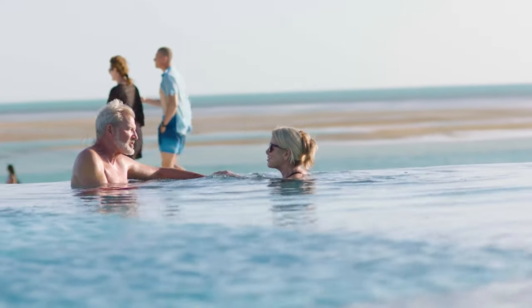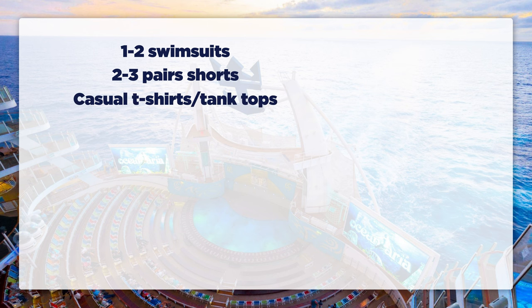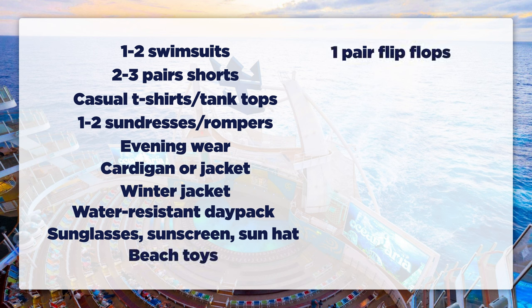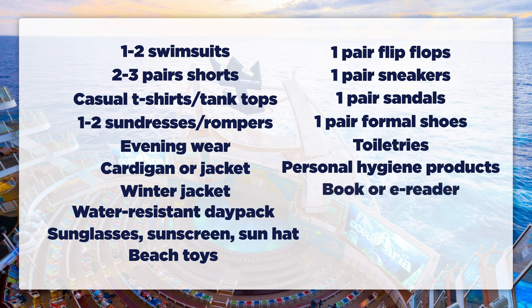To recap, here is my packing list for what to pack for a Bahamas cruise: one or two swimsuits; two to three pairs of lightweight shorts, preferably one nicer pair like jean shorts; casual lightweight t-shirts or tank tops, one or two shirts per day; a sundress or two or romper for the ladies; evening wear like slacks or blouses; a lightweight cardigan or jacket if you're going in winter months — and don't forget your winter jacket for the trip home; a water-resistant day pack; sunglasses; sunscreen; a sun hat like a straw hat or baseball hat; beach toys if you've got kids; a pair of flip-flops; a pair of sneakers; a pair of sandals with an ankle strap; a pair of formal shoes for dinner; toiletries including shampoo, conditioner, body wash, hairbrush, razors, and other personal hygiene products; a book or e-reader; underwear — critically important; pajamas; and lightweight socks.